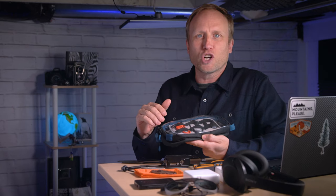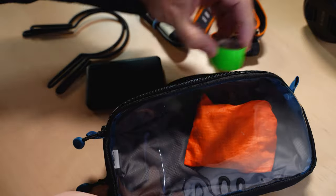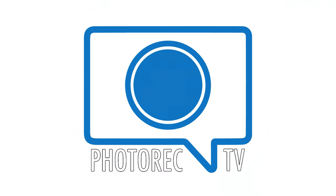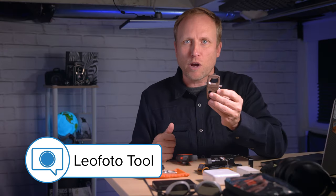One side has nice little elastic loops to keep cables organized. I basically keep all of my charging cables in here along with a small power puck, camera remote, and one of the very best multi-tools for photographers — the Leo Photo tool. This actually came with an older Leo Photo tripod that I bought, but they sell it separately for just $12. It's been on other gift guides in the past, but it remains an essential piece of gear and comes along with me on all trips.